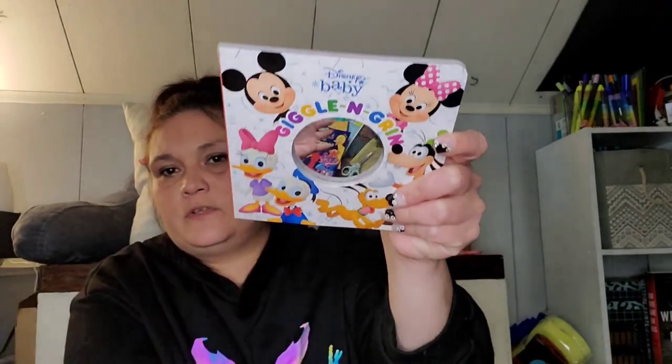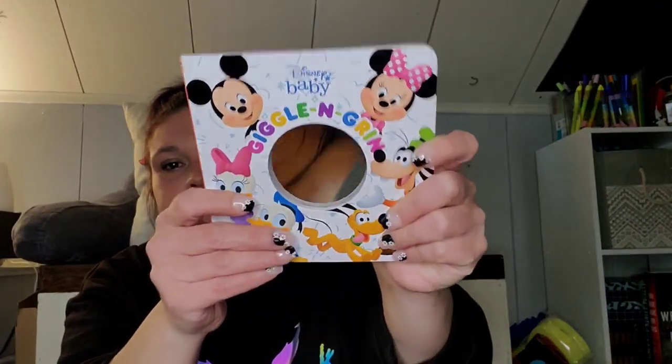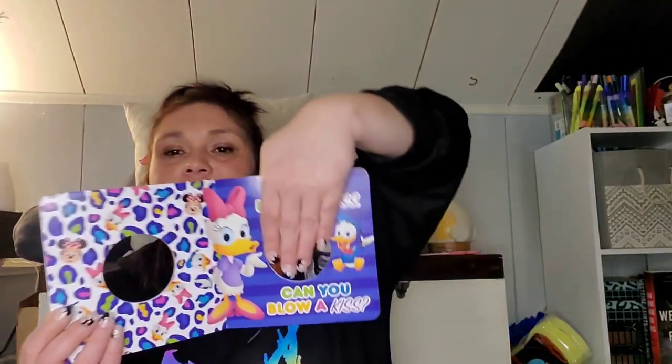And then I picked up this Disney one just because it was cute — it's Disney Baby, by Greenbrier, Dreamtivity. It's called 'Giggle and Grin' and it has a mirror in it. Mickey is smiling, Donald shakes his head, Minnie grins big — 'how big is your grin?' — and Daisy blows a kiss. How cute!